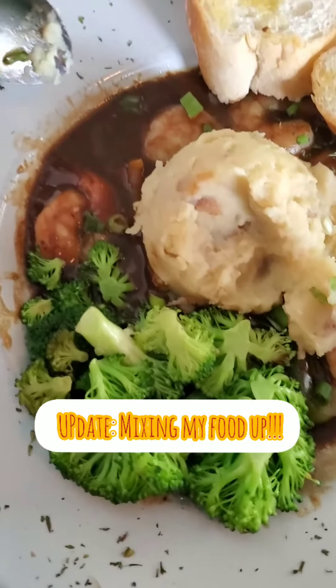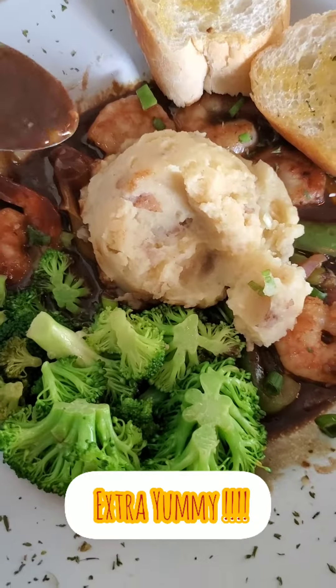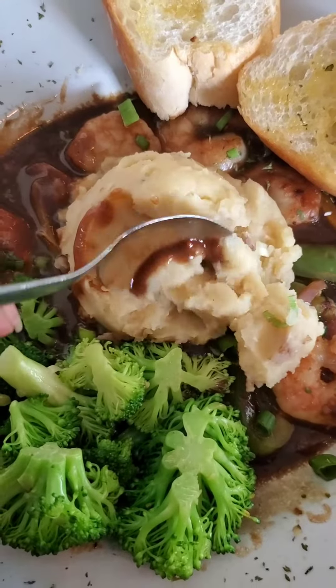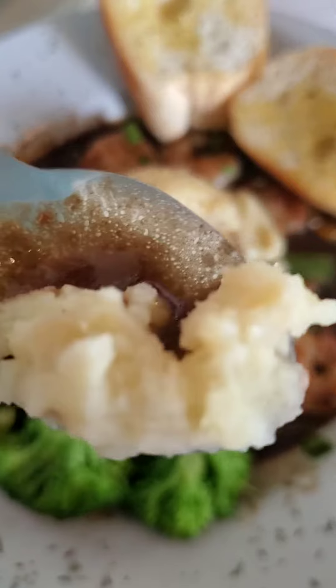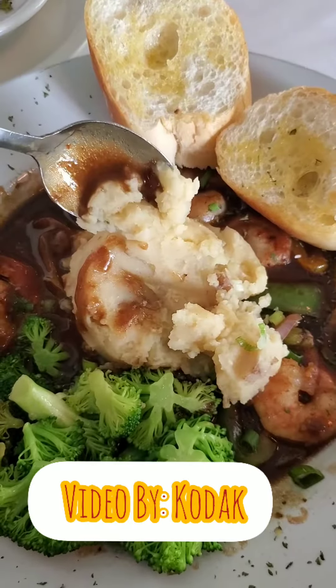I decided to mix in my broccoli and this shrimp Creole is so good. The loaded potatoes — they are excellent, people. Try some. I'm sorry, you're too far away. Be back shortly.